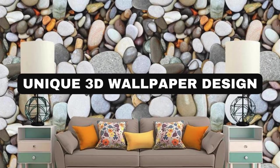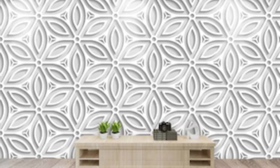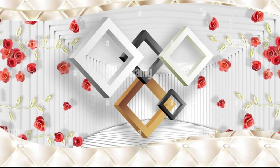Transform your space into a mesmerizing realm of depth and dimension with our exquisite collection of 3D wallpapers. These captivating designs go beyond conventional flat surfaces, immersing your walls in a dynamic interplay of light and shadow. Imagine a living room adorned with a spectacular 3D mural that transports you to distant landscapes or futuristic cityscapes, creating an immersive experience that transcends the boundaries of traditional wall coverings.